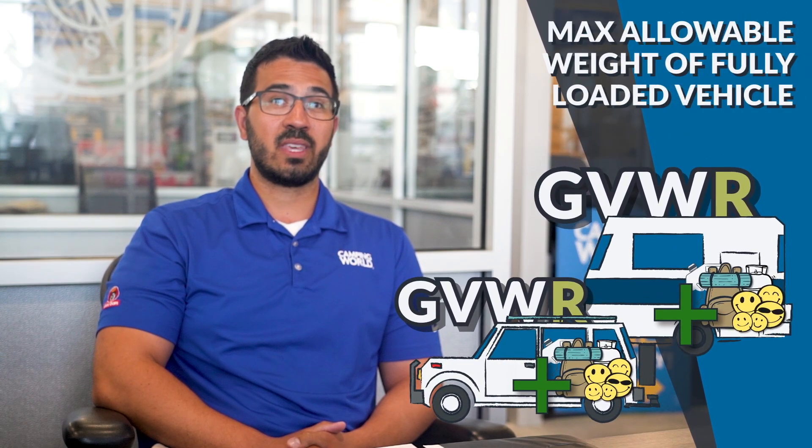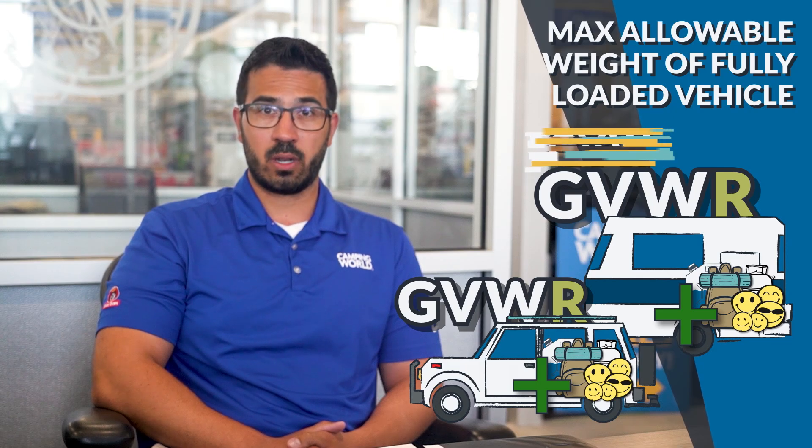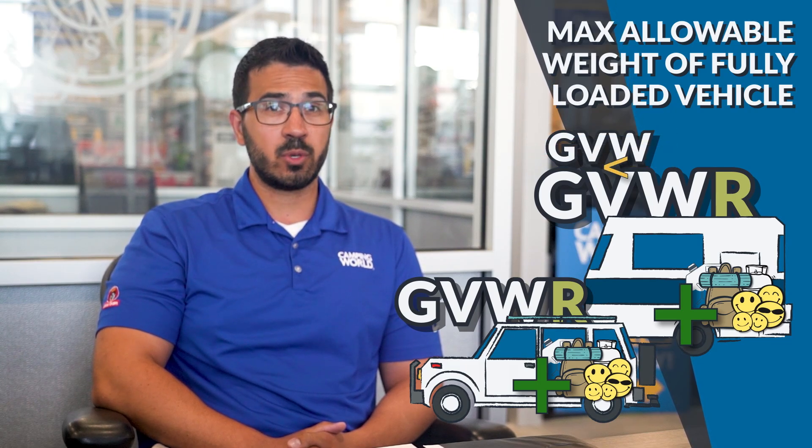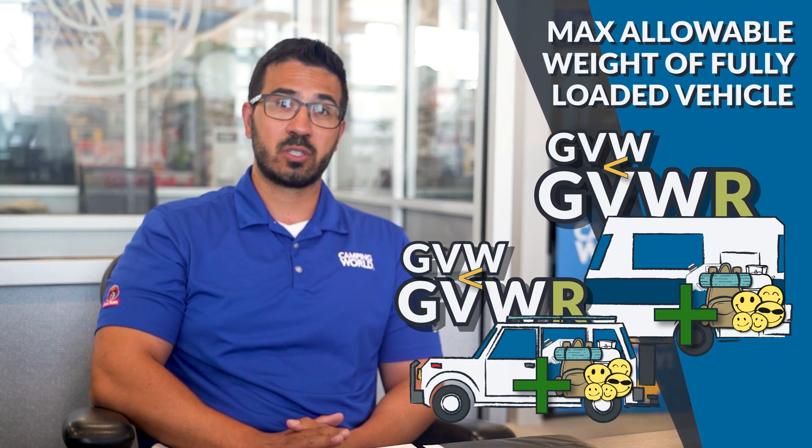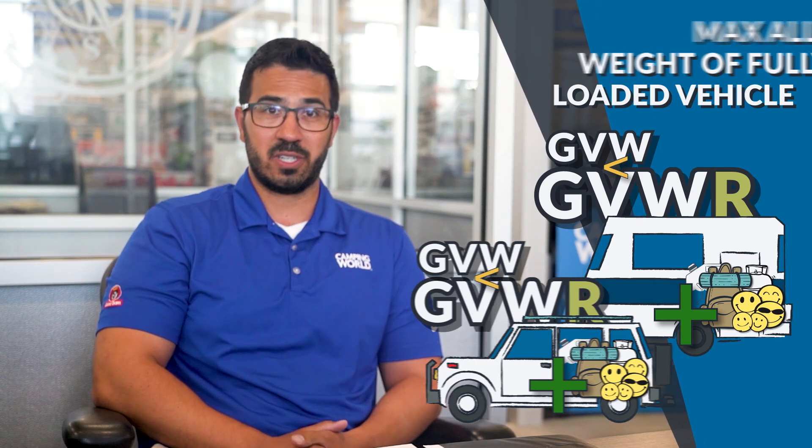GVWR is the maximum allowable weight of the RV or tow vehicle when fully loaded. So you have to make sure the GVW of your RV doesn't exceed its GVWR, and that the GVW of the tow vehicle doesn't exceed its GVWR.